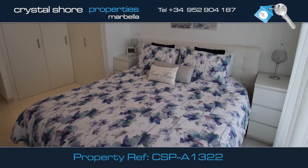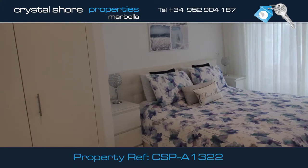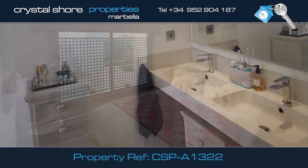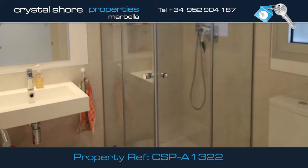The apartment has two bedrooms. The master bedroom has plenty of wardrobe space and patio doors leading onto the terrace, with its own en-suite bathroom. The second bedroom also has plenty of wardrobe space and a family shower room.